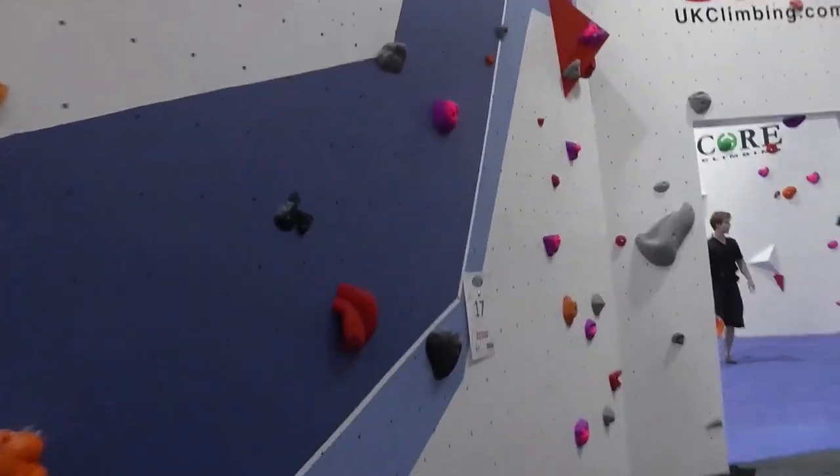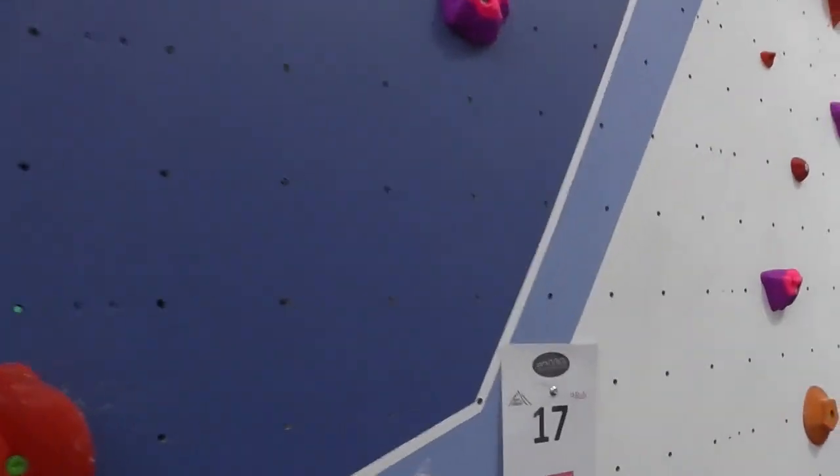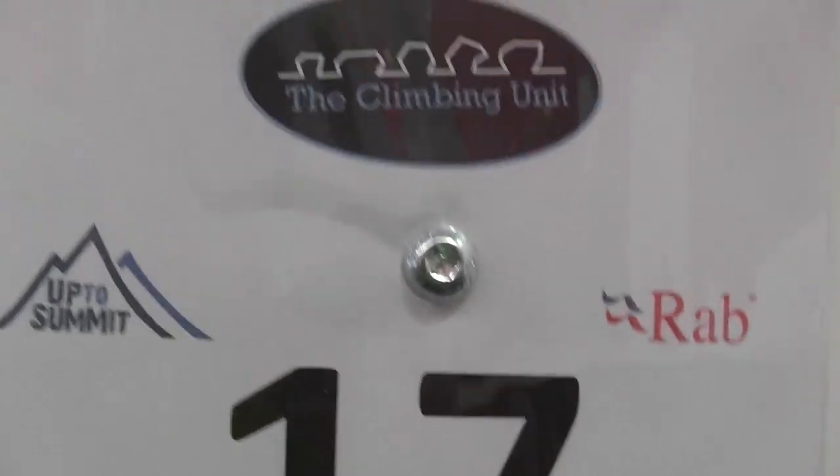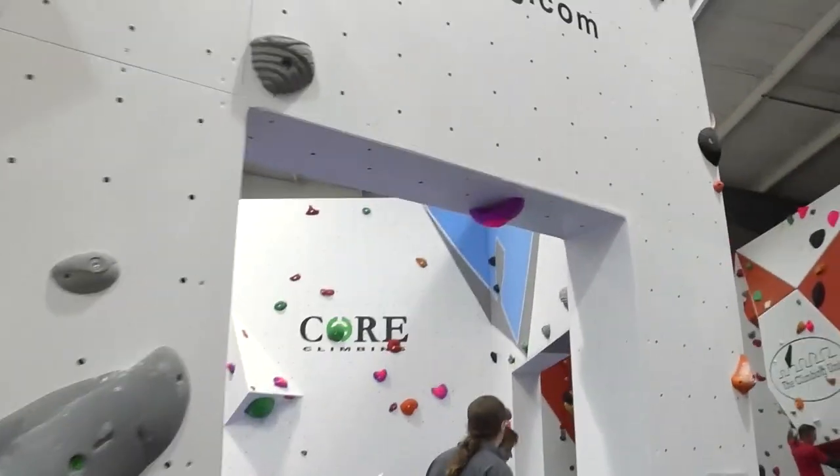For those of you who didn't know, the opening day begins with a competition. And this is route number 17 of the Climbing Unit. Let's go through this doorway — UK Climbing up there.